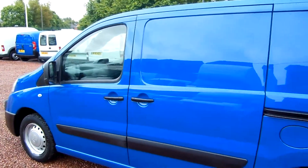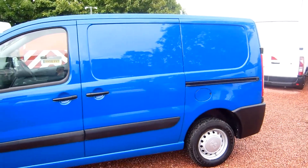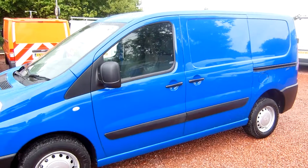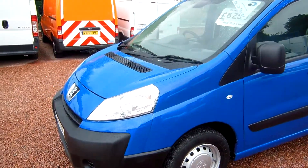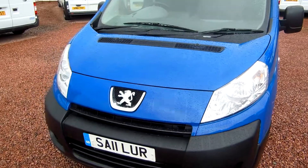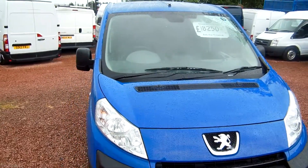It's the small wheelbase. It's only had one owner from new. And it comes with remote central locking with a spare key as well, twin side loading doors, electric windows, a CD radio — a very all round clean van, straight as they come and as honest as they come.